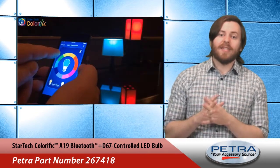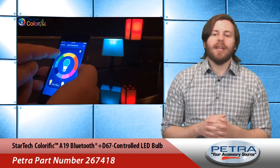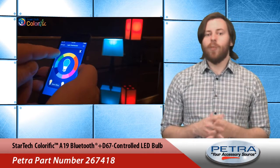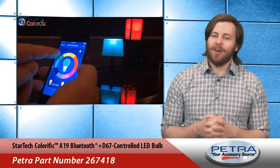Each bulb is a warm 2700K and comes in 11 vibrant colors. The app lets users choose colors as well as individually control the lights. It will also create groups so multiple bulbs can display the same color. These smart bulbs can be turned on and off at the wall switch as well.